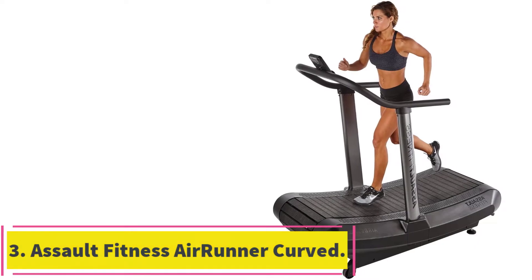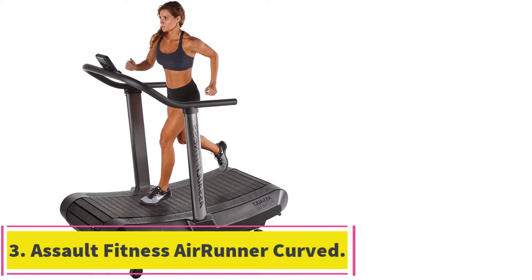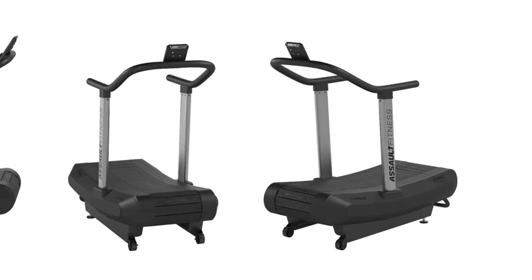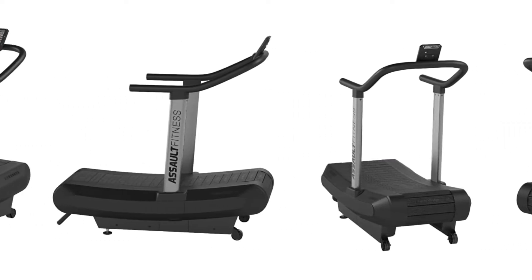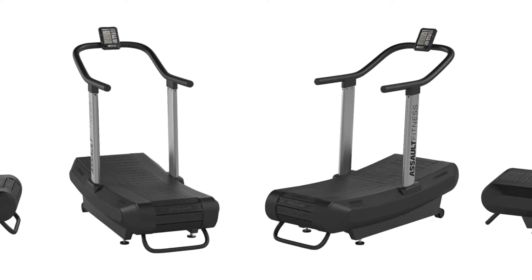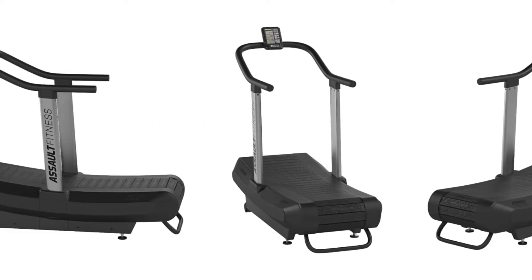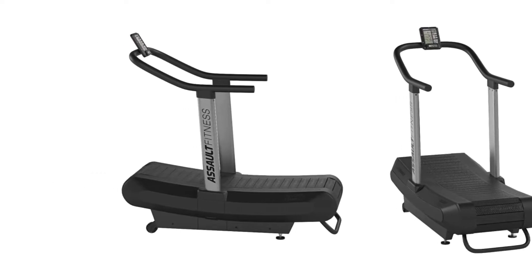At number 3: the Assault Fitness Air Runner Curved Treadmill. This new breed of treadmill from Assault Fitness will keep you on your toes when it comes to exercising. It is superior steel construction that is durable and sturdy. This may look heavy, but in fact it only weighs 280 pounds, which is pretty lightweight compared to other traditional treadmills on the market.